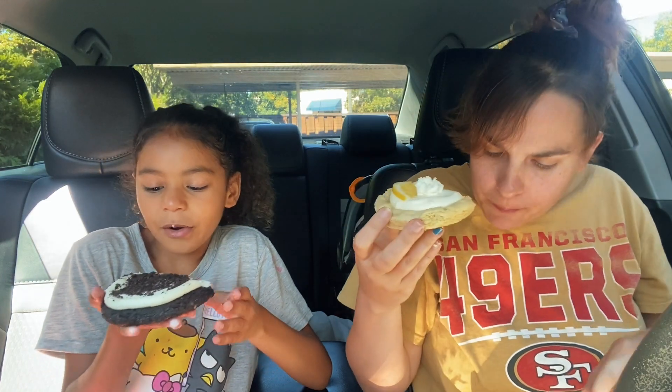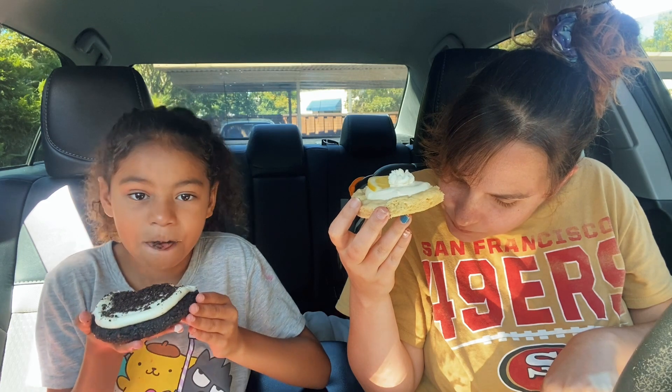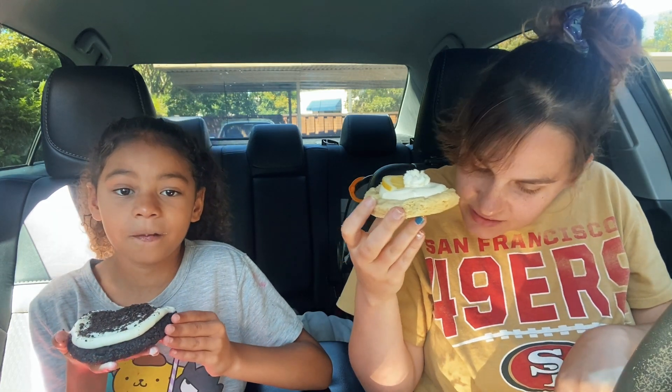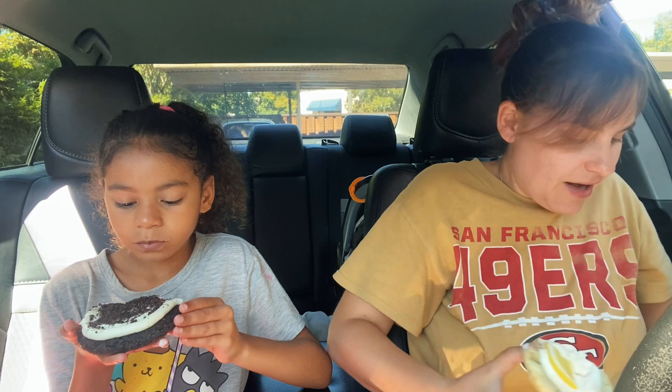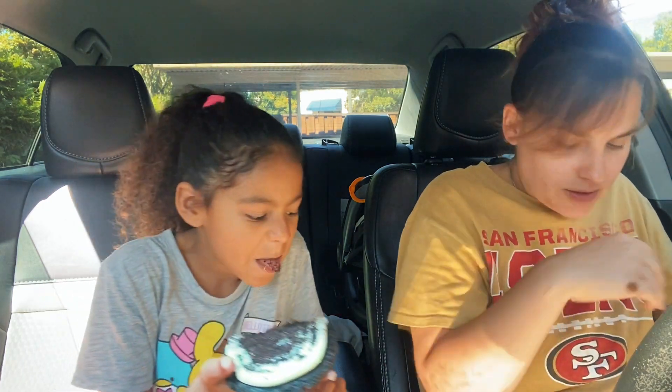That's good. So is the cream frosting lemon? I think so, because it tastes like lemon. It tastes like a lemon pie probably — I've never eaten a lemon pie so I wouldn't really know, but yeah, that's pretty good. Okay, the next one — which one do you want to do? Honey.